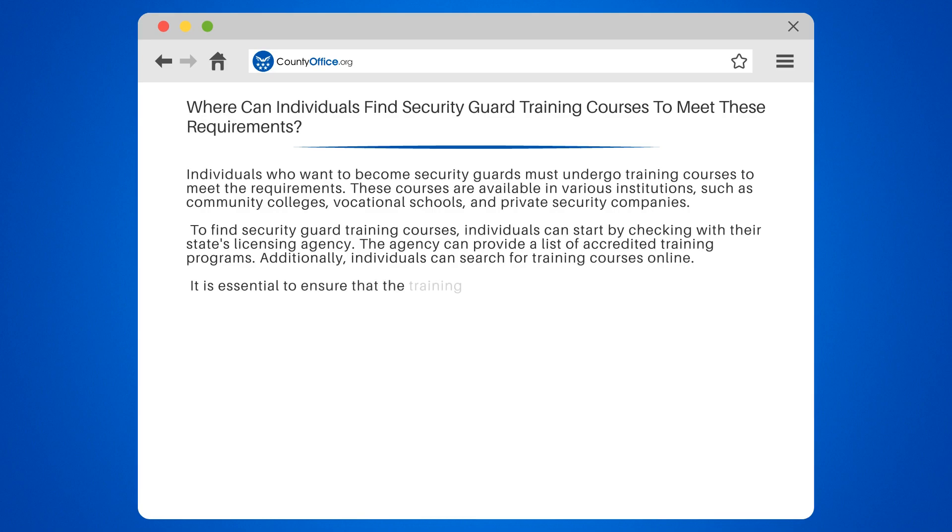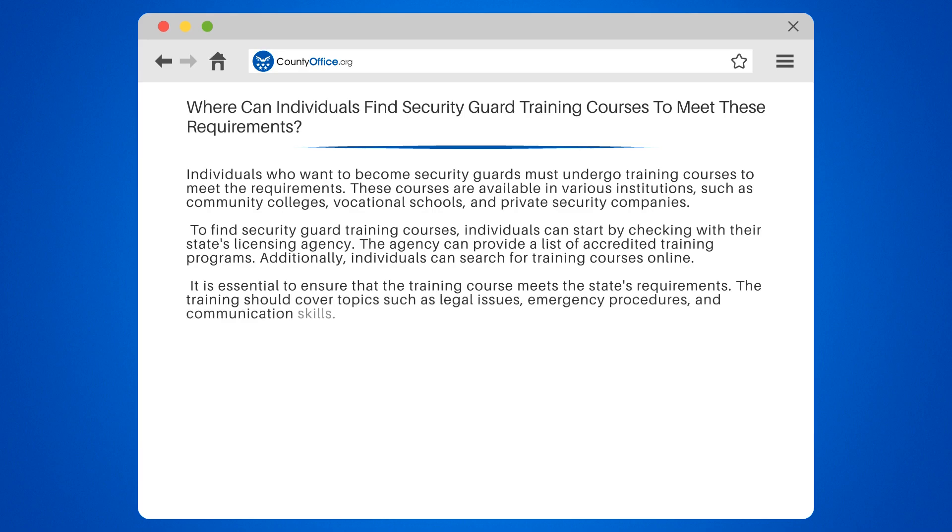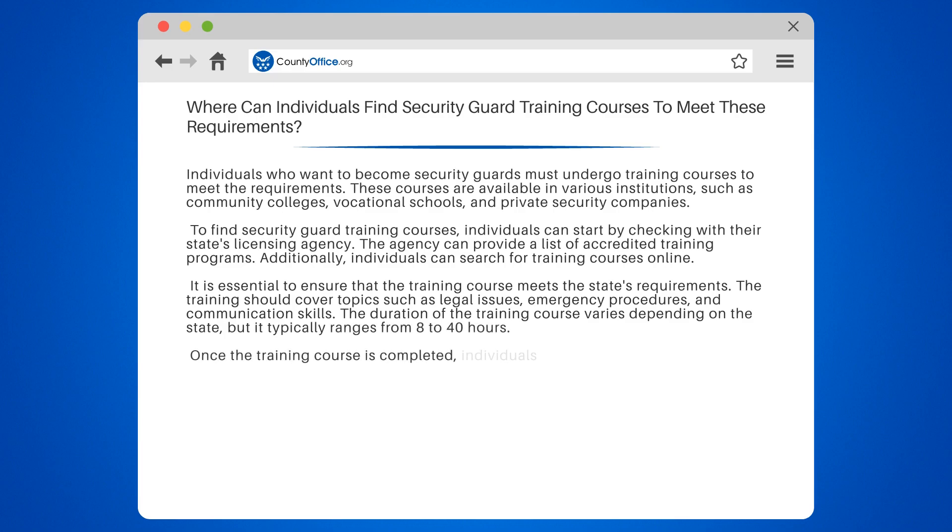Additionally, individuals can search for training courses online. It is essential to ensure that the training course meets the state's requirements. The training should cover topics such as legal issues, emergency procedures, and communication skills. The duration of the training course varies depending on the state, but it typically ranges from 8 to 40 hours.